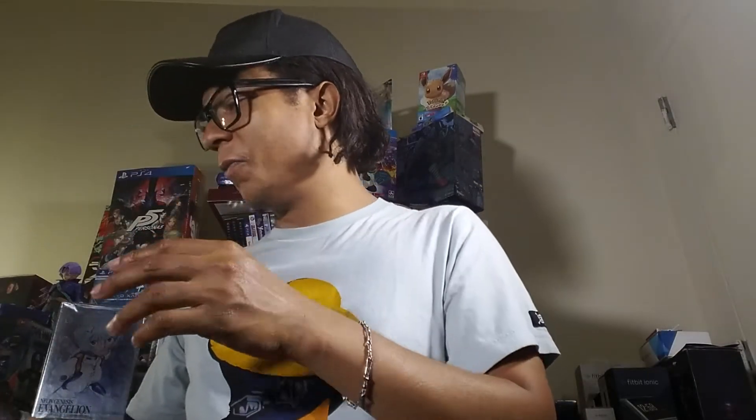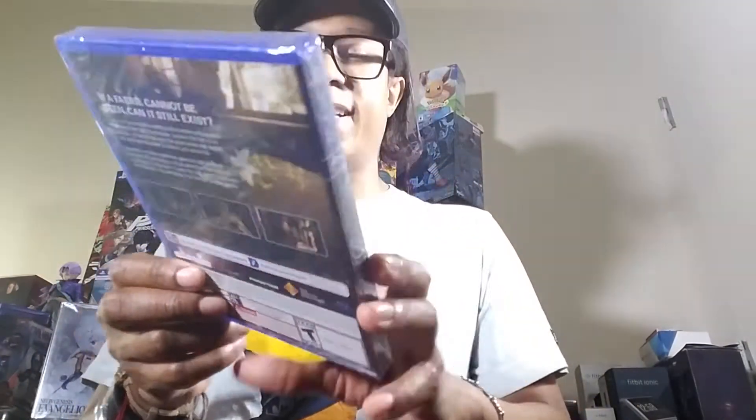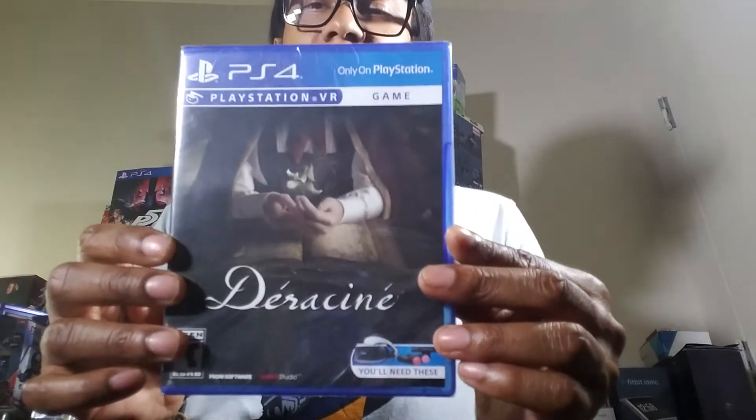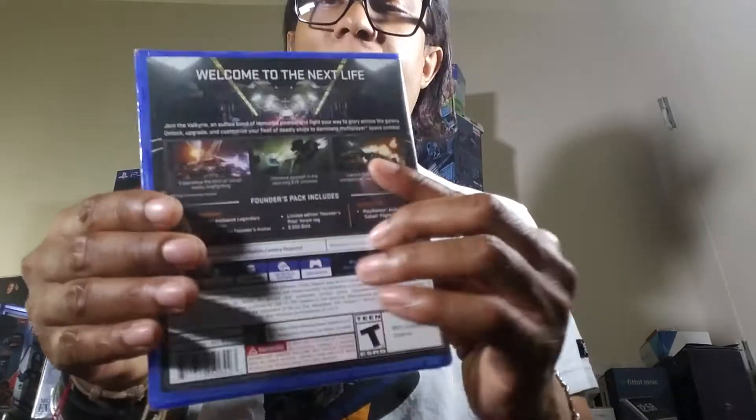I want to have a complete set but I don't need every variant. This is a GameStop exclusive — I think it's Dariusburst or something like that. They didn't have a copy on the shelf so I had to ask them to pull it from their stash. Here's Eve Valkyrie — I believe it's a ship or mech-based game and it looks pretty good.